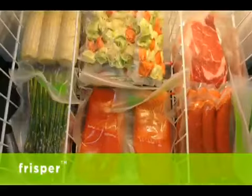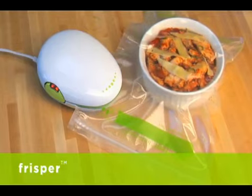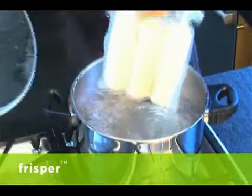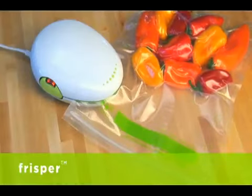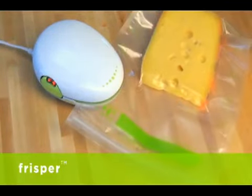Prepare your food ahead and store it away until you're ready to use it. You can quickly seal up your leftovers and later heat them in the microwave or in a pot of simmering water. Isn't it time you took control of your food? Simply Frisper — it's airtight storage in a snap.